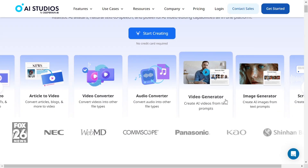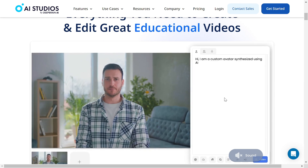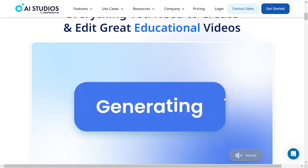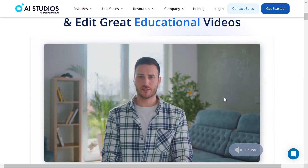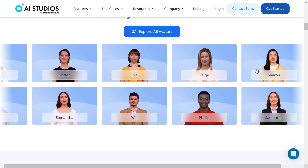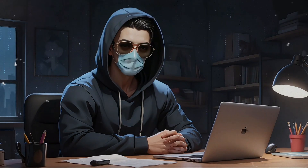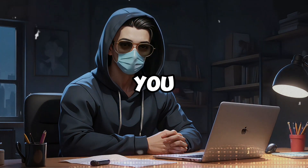DeepBrain AI offers highly realistic AI avatars that are perfect for presentations or video messages. With customizable languages and backdrops, this tool is great for creating educational content, personalized ads, and even customer support responses. DeepBrain is like having a virtual presenter ready whenever you need them.